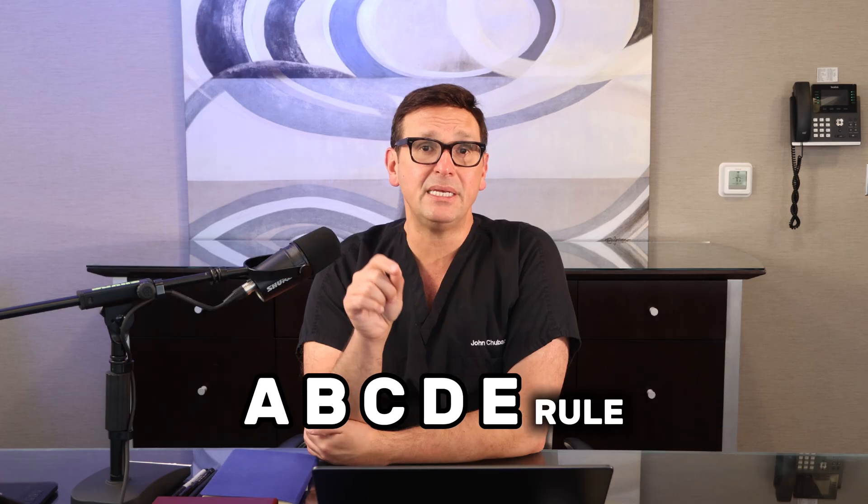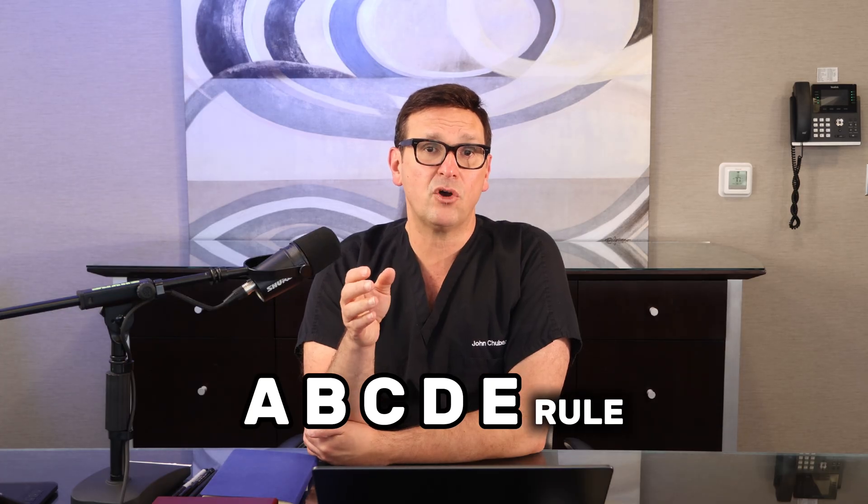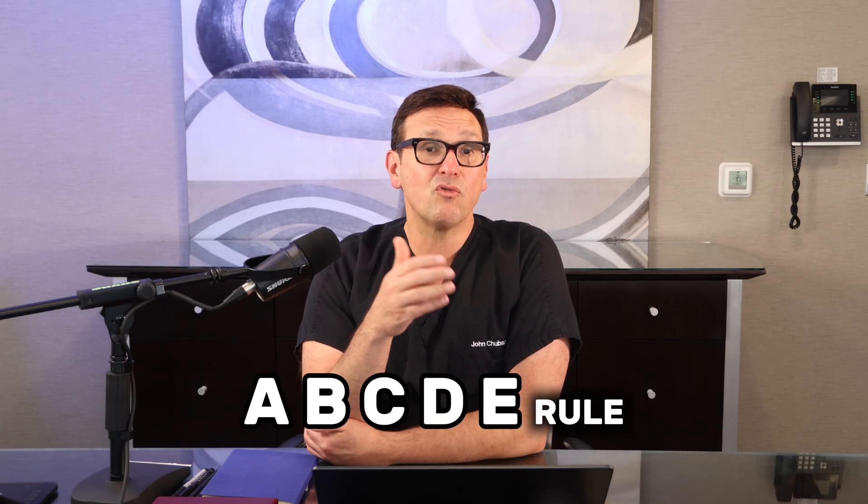The most important thing about skin cancer is this: the earlier you find it, the easier it is to treat. And this is true of so many of the diseases we talk about on my channel. So let's talk about the warning signs you should never ignore. Let me bring you back to that ABCDE rule for melanoma. That's a great mnemonic for remembering this kind of thing, and it helps doctors and dermatologists to be thorough. The ABCDE rule — it's a simple tool.